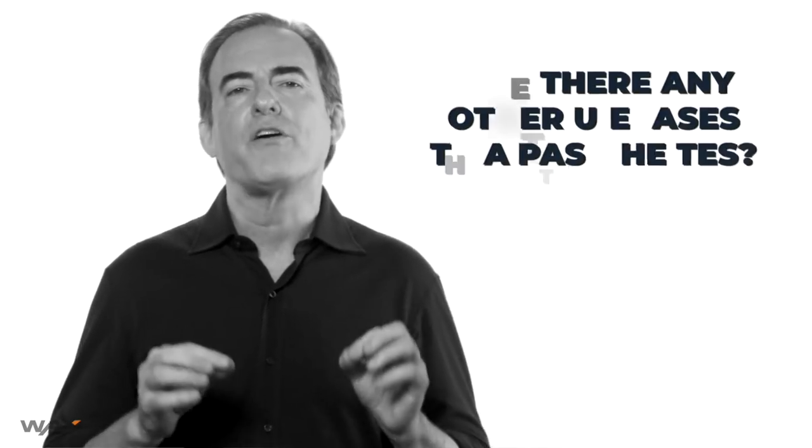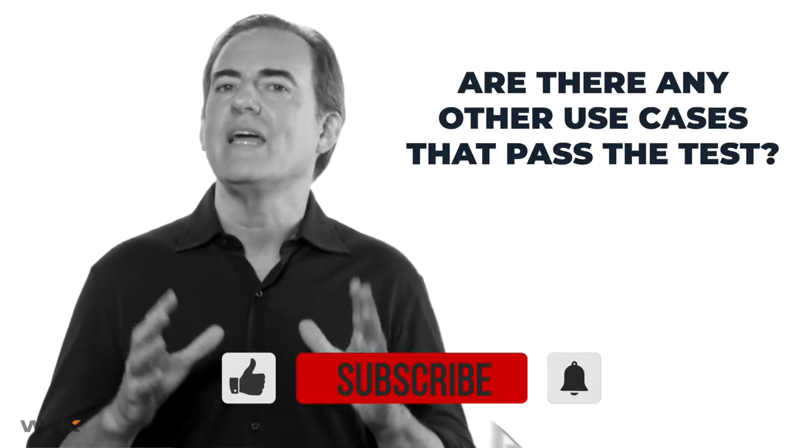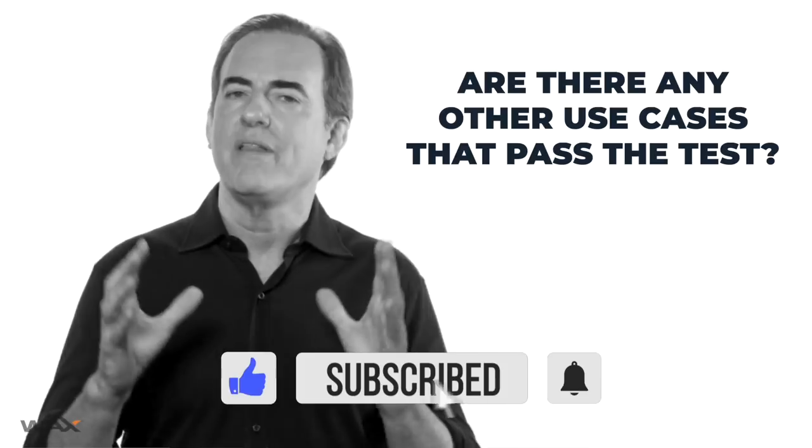These five use cases for blockchain technology are clear, and the benefits far outweigh the blockchain's drawbacks. Are there any other use cases that pass the test? I am sure there will be in the future, but for now, that's it.